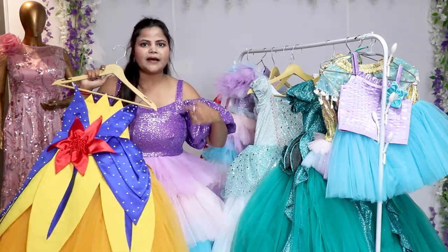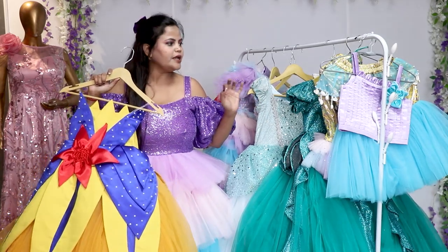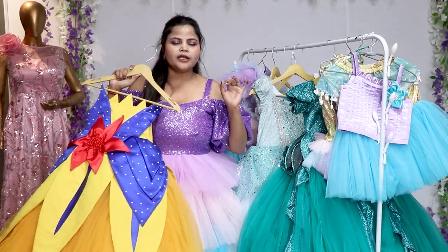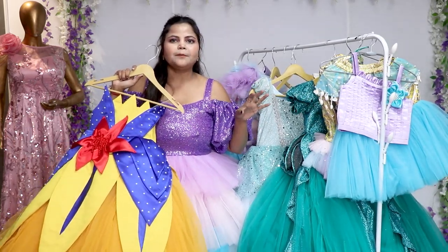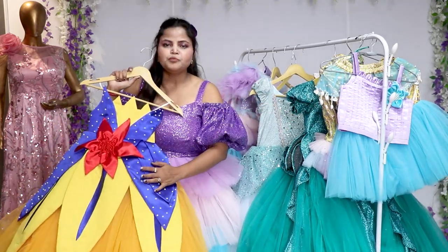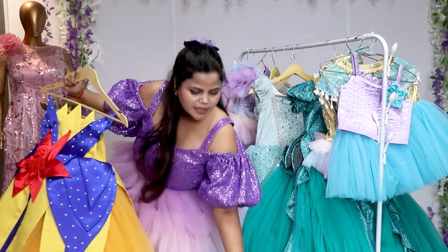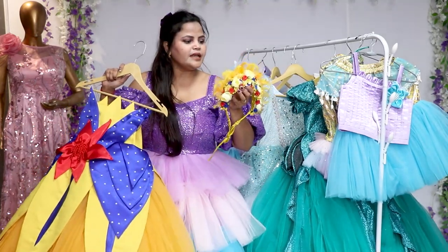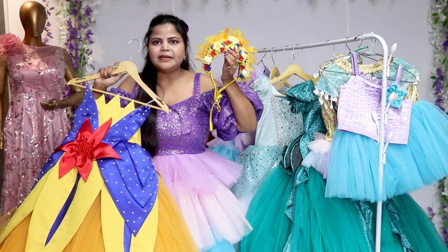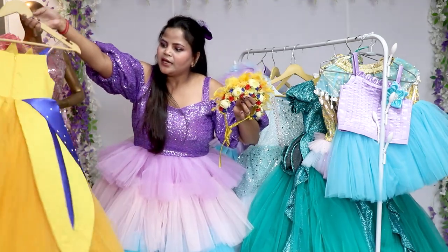Now we will show you half the collection in this video, and then we will make another video to showcase the rest. These are dreamy dresses, very perfect for photoshoots and even for fashion shows. If you want to do dreamy photoshoots for your children, these dresses are very good. The most important thing is we have designed very beautiful accessories which will give you a complete look.